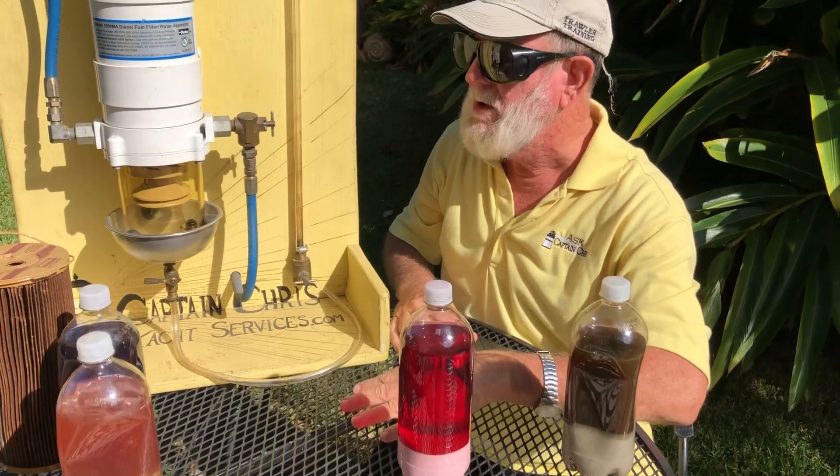Then you think, well why do I have to change it so much? And the answer is: you've got a dirty fuel tank.